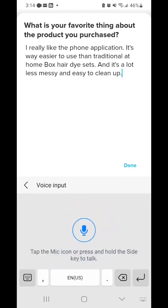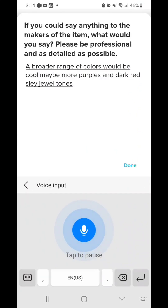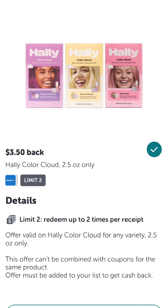Field Agent also does audit jobs where you won't buy a product, but they'll just ask you to take pictures of stuff on the shelf to see how things are going. So it's a really easy way to get extra money while you're out couponing anyway. Plus, these products usually have rebates on other coupon apps.